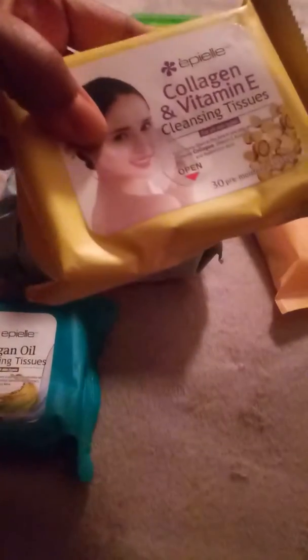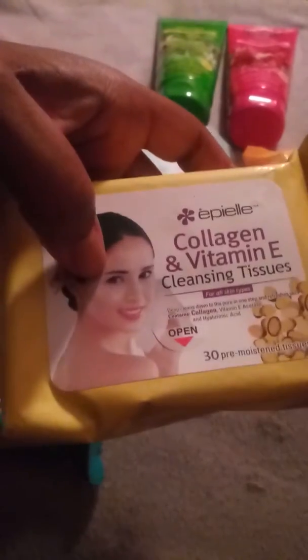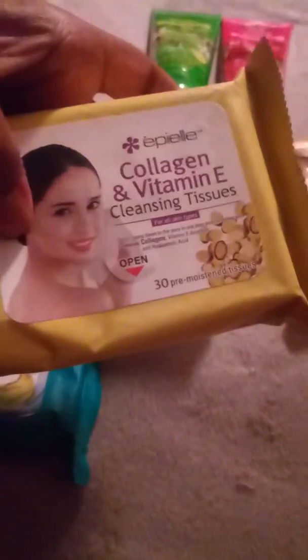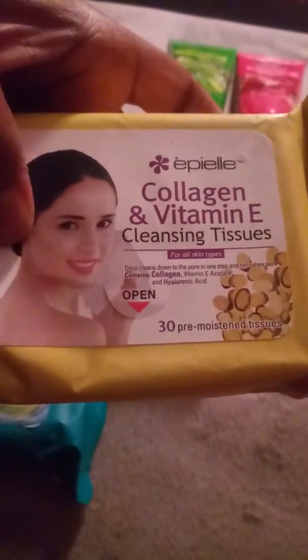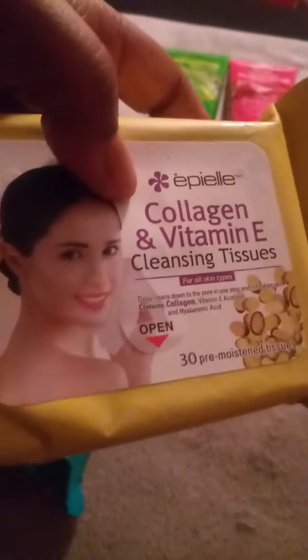The one that I really use — and I got it at Big Lots, which is closing down around here — is normally these packets, which have 30 pre-moistened sheets in each one. They were only a dollar, so my supply has really gone down, but this is the normal size that I would get. This is the collagen and vitamin E cleansing tissues, and this one is really, really good.